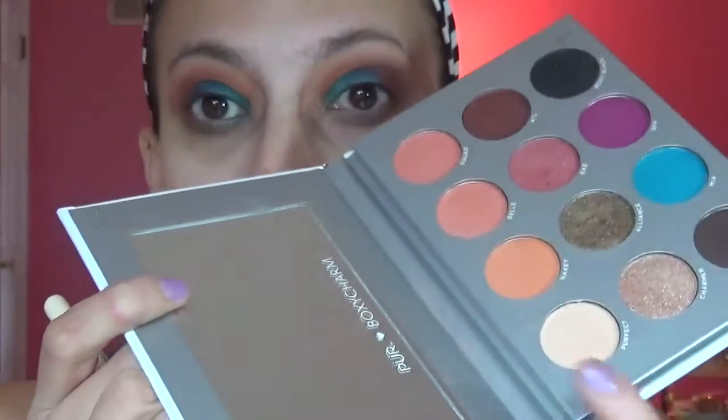I want to add a brow bone highlight, so I'm going to go into the other palette we got in our BoxyCharm box last month and use the bare cream in the palette. I don't love this palette because you have to work extra hard and there's not many crease options — it's just annoying. But it seems to brighten things up. This brush we also got in our BoxyCharm.